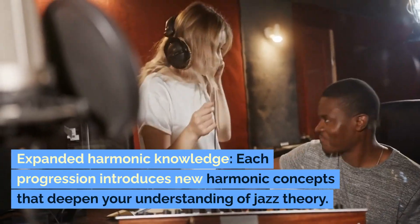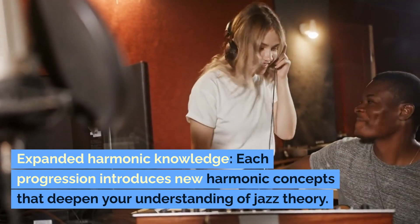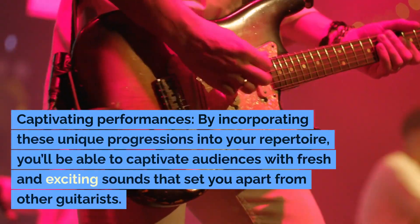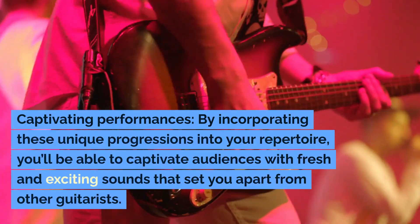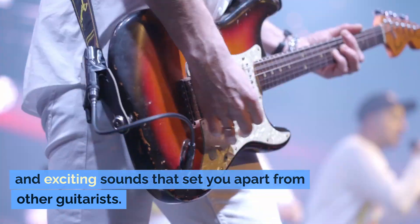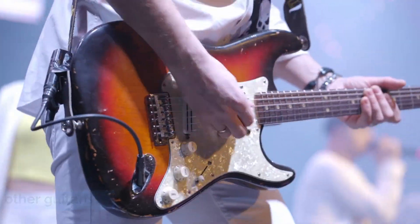Expanded Harmonic Knowledge: each progression introduces new harmonic concepts that deepen your understanding of jazz theory. Captivating Performances: by incorporating these unique progressions into your repertoire, you'll be able to captivate audiences with fresh and exciting sounds that set you apart from other guitarists.